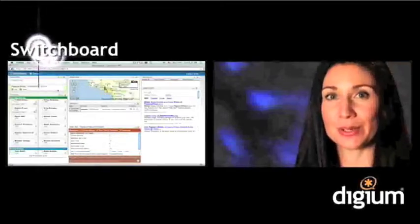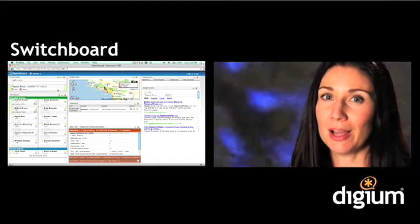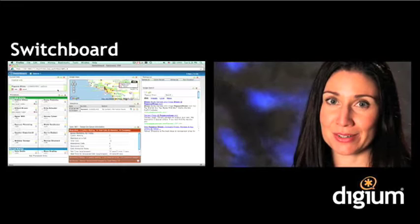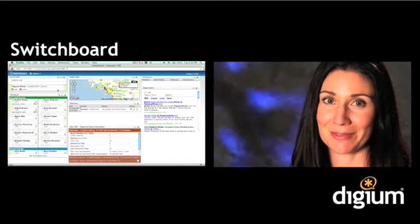The Switchboard is Switchvox's revolutionary call control panel. It puts the powerful features of the Switchvox system at your employees' fingertips, helping them communicate seamlessly and efficiently with each other and with your customers. And because Switchboard is web-based, it easily integrates with the applications you use day-to-day, and you can access it from anywhere.